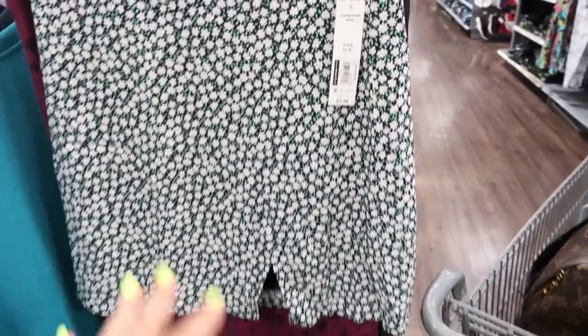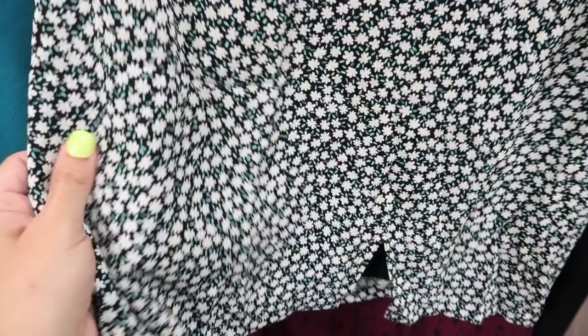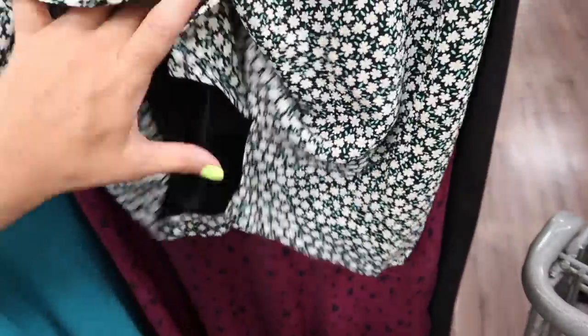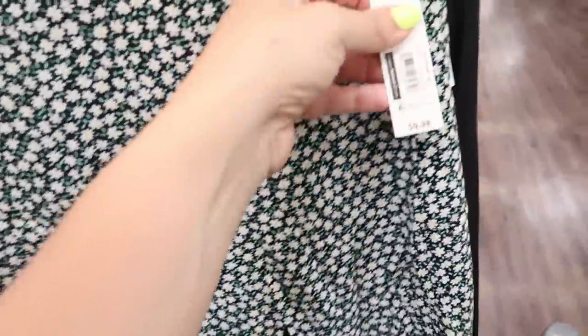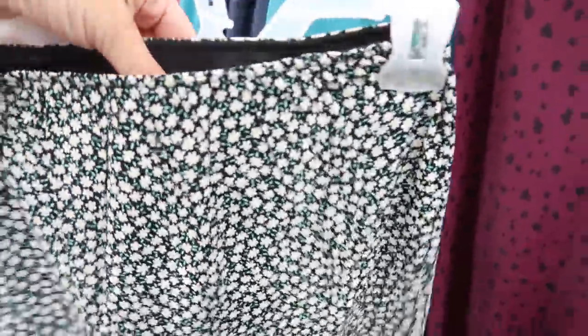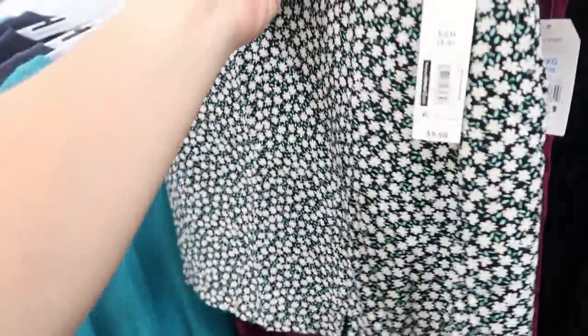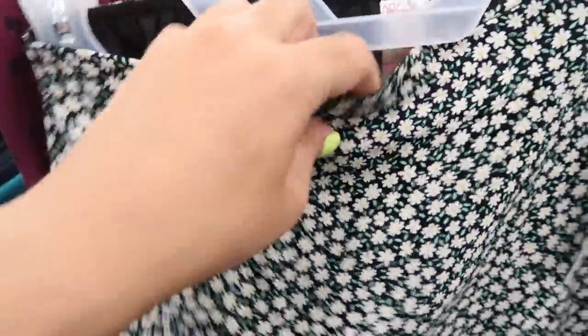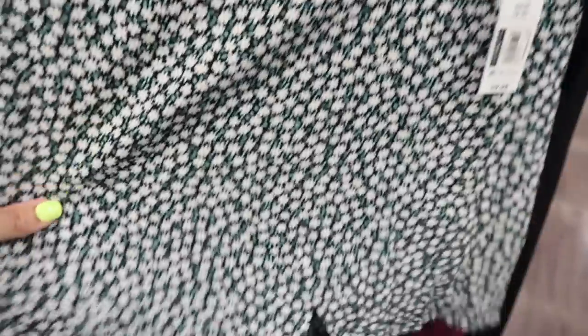Here's a new No Boundary skirt — there's only one of these, but it's a really nice material fabric with a little slit in the front and another lining underneath. This one is $9.98 and I'm really impressed with the quality. I'd suggest sizing up one if you want a little more length, but it has elastic in the waist so it's just a pull-on.